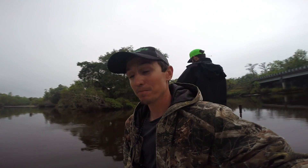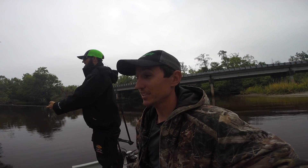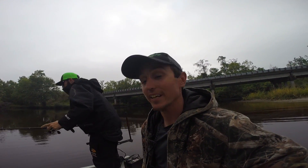Good morning everyone. We got a special video for y'all today. We're actually on the Peace River here in South Florida and we are going to be trying to catch giant freshwater snook. The conditions are right for it and I'm here with the snook master Jared. This is his specialty so I'm going to let him tell y'all what's in store today.